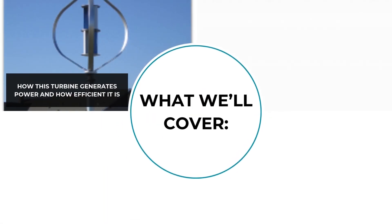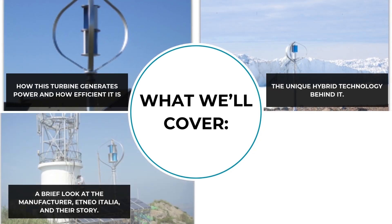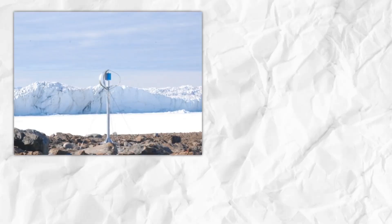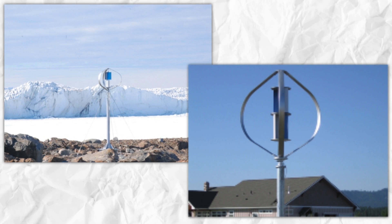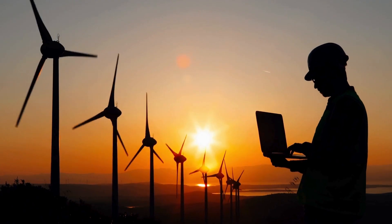We'll cover how this turbine generates power and how efficient it is, the unique hybrid technology behind it, and a brief look at the manufacturer, Etneo Italia, and their story. So stick around to find out why this wind turbine is not just an energy solution, but a game changer in renewable energy.